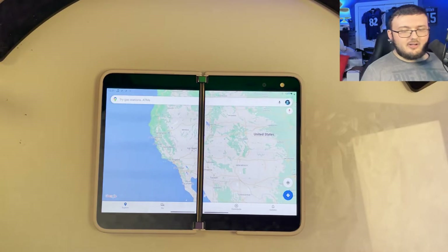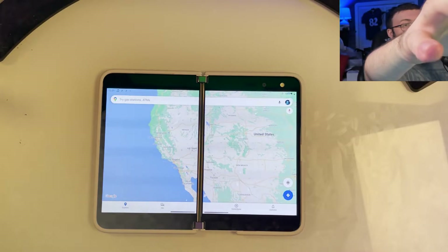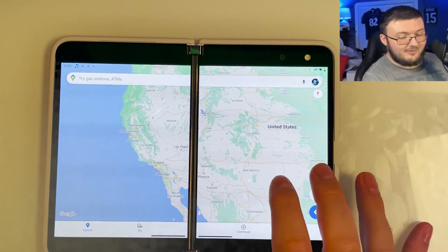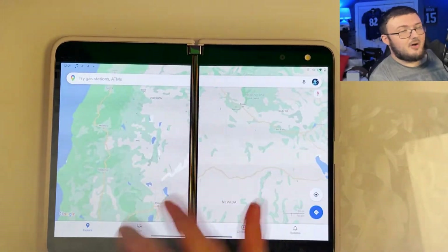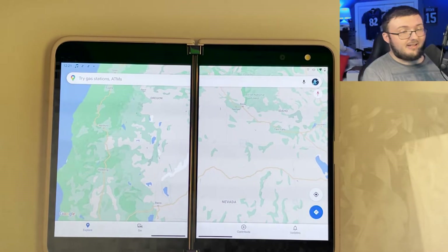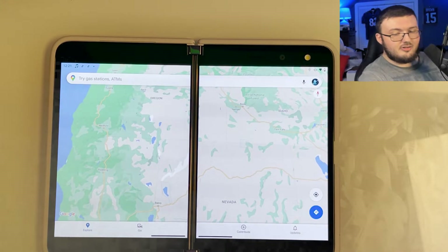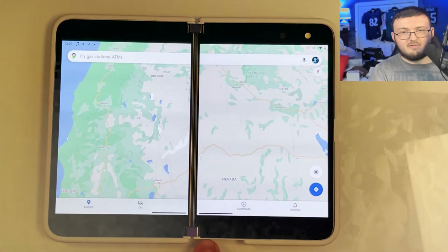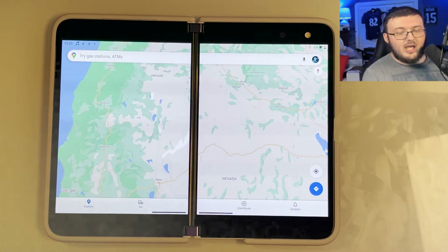The next thing that is really awesome on this device is actually using maps. If you get a correct car mount for your car, you can have it really set up correctly. Using GPS on this device can be hit or miss if you are using it in phone mode. When I use it in phone mode with my holster in my car, it absolutely destroys it because it resets the phone every 10 seconds.